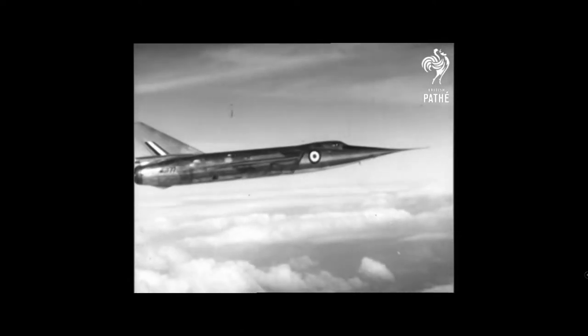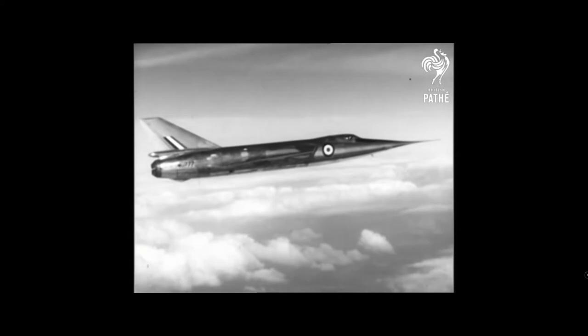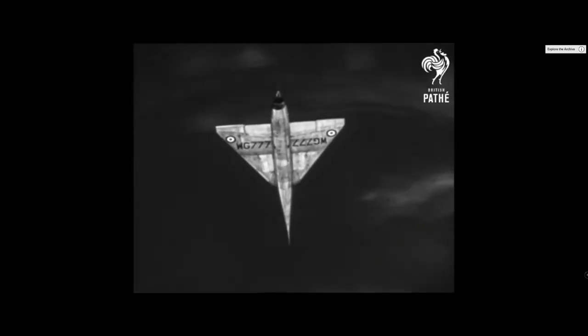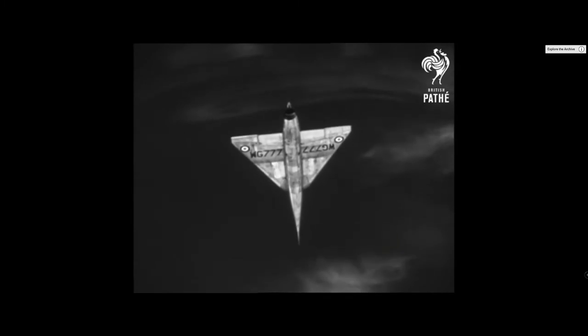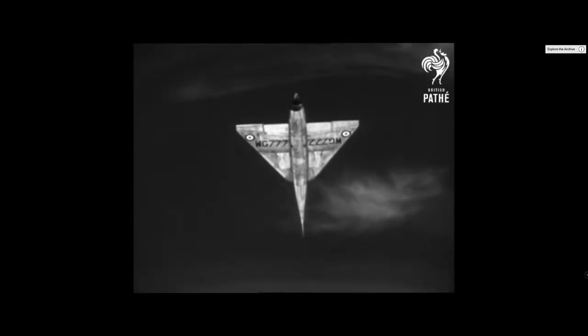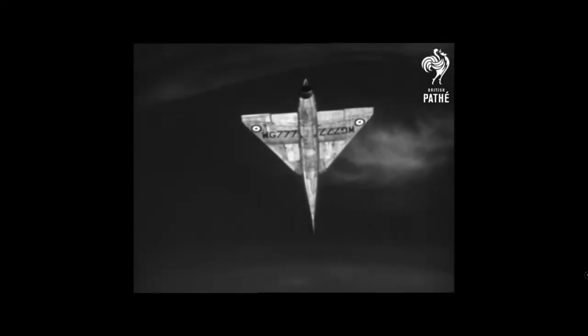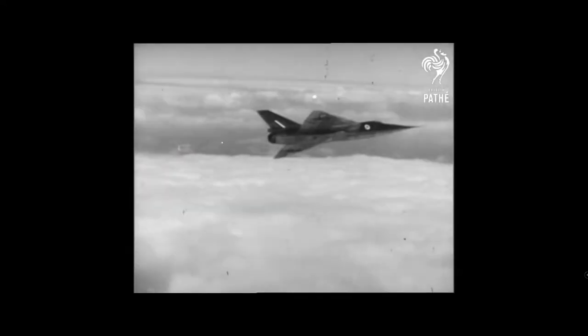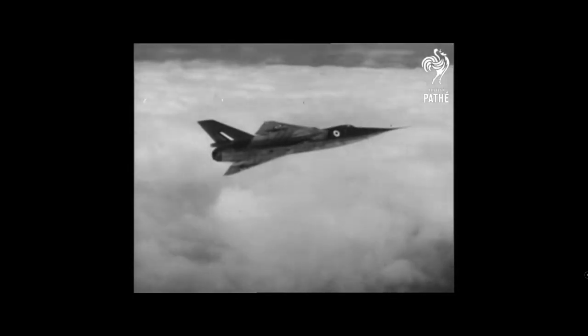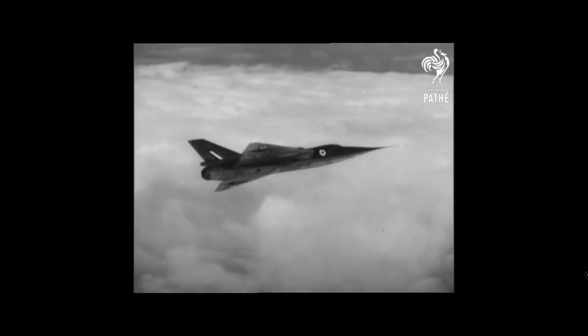The second aircraft was refitted with an RA-28R Avon and an eyelid afterburner, which worked in a bang-bang on-off manner. On the 10th of March 1956,